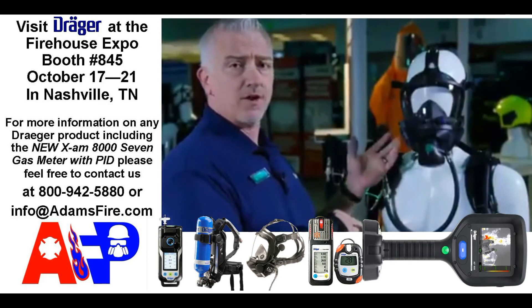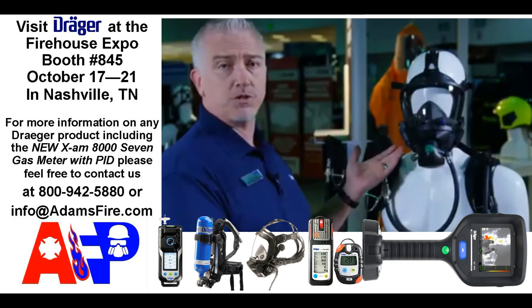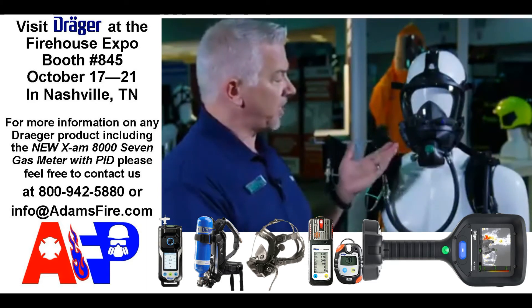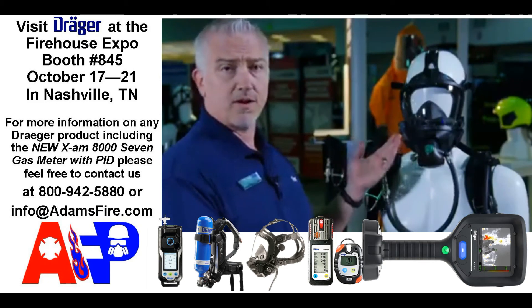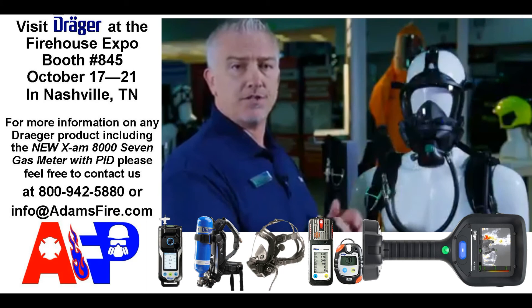Our comms is an add-on feature and we have two options to choose from. We have our Comm 5000, which is shown here, which is a voice amplifier with an amplifier on both sides and a speech diaphragm in the middle, giving you 180 degrees of communication.